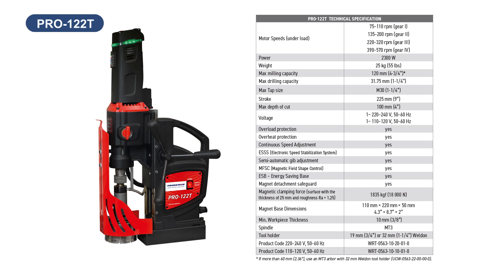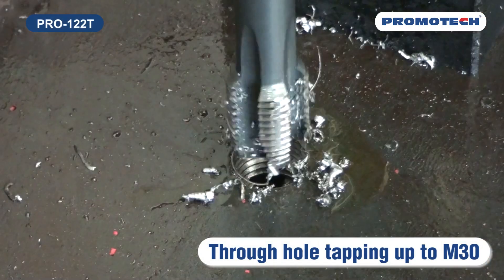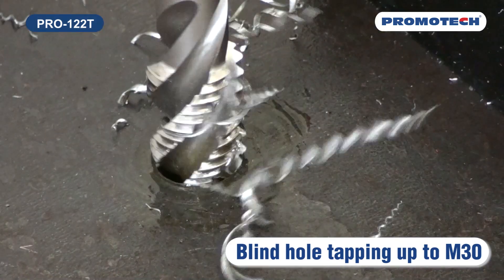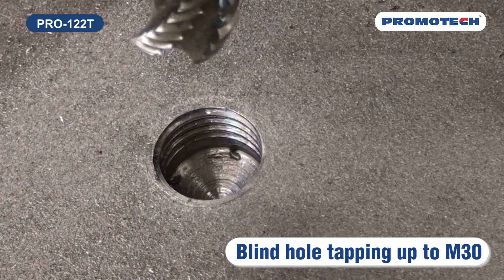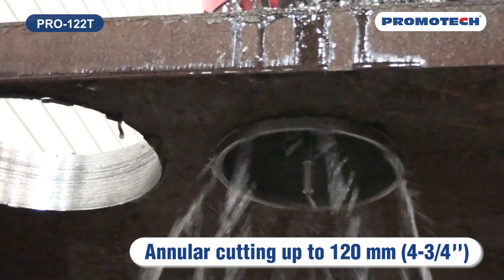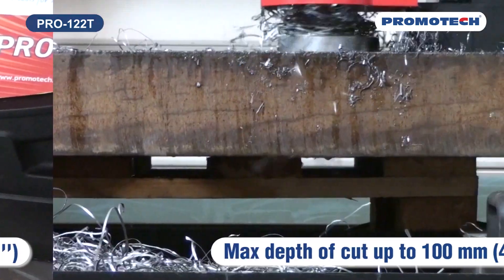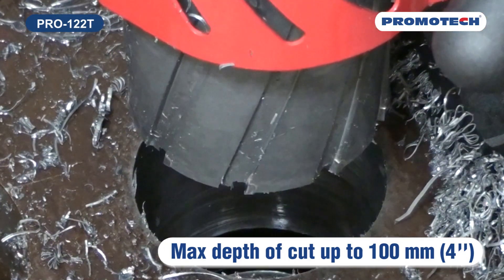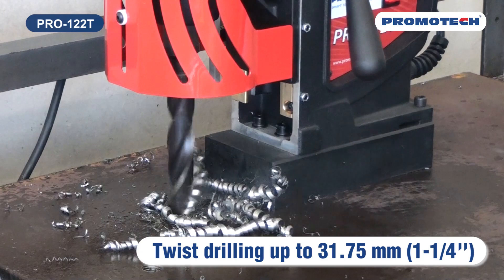The PRO 122T machine is designed for industrial hole making and tapping applications. Forward and reverse functions allow tapping of pre-drilled holes up to M30 using the quick-change tapping system. The Promotec range of tapping adapters with safety clutch enables blind hole tapping up to M30. A powerful variable speed motor enables milling capacity up to 120 millimeters (4¾ inches), with a maximum depth of cut of 100 millimeters (4 inches). The PRO 122T also offers drilling capacity up to 31.75 millimeters (1¼ inches).